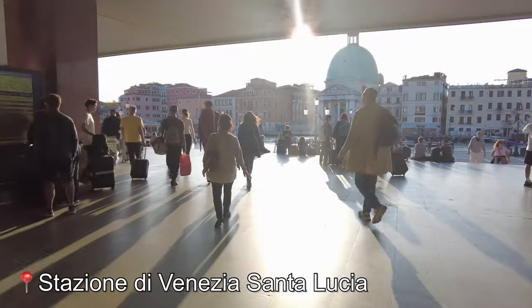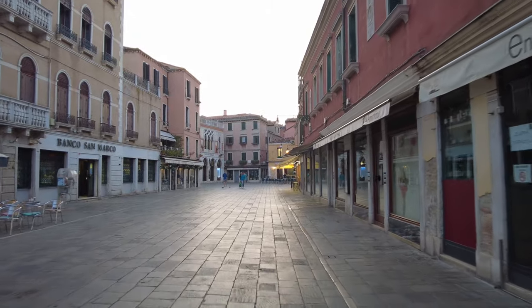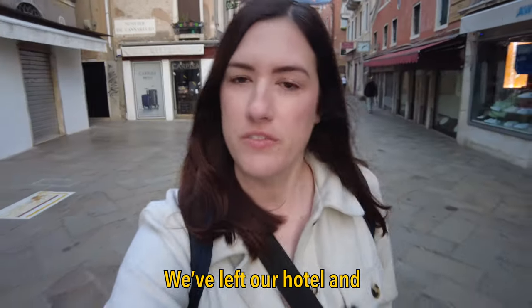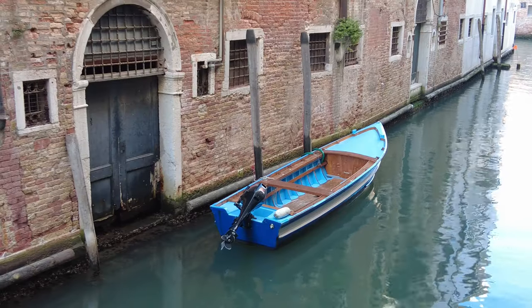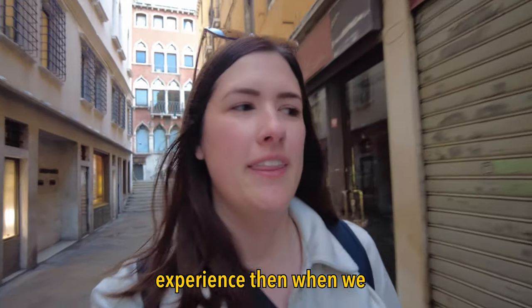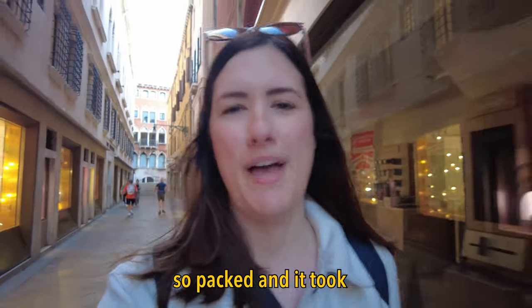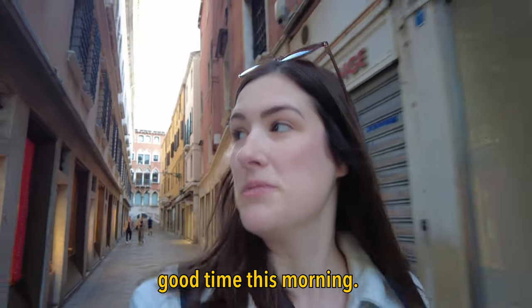After arriving by overnight train and taking a day to get acquainted with the city, we set out early the next morning to beat the crowds and cram in as many sights as possible. We've left our hotel and it's just after 7am. Walking through the streets this morning to get to St. Mark's Square is a completely different experience than when we walked here yesterday around 2pm — the streets were just so packed and it took forever to get anywhere.